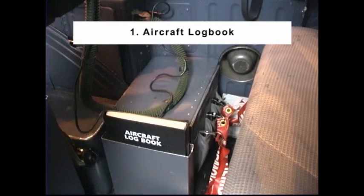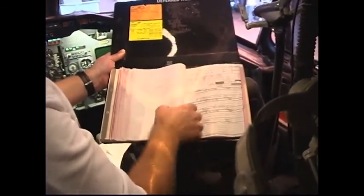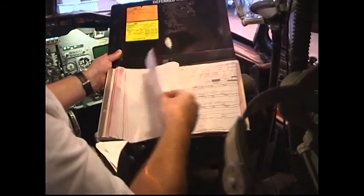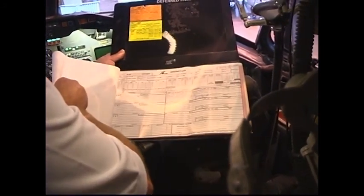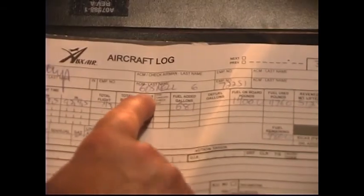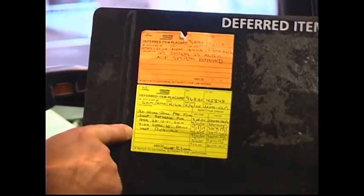Item number 1: Aircraft Logbook. Ensure the logbook number matches the aircraft tail number. Check the logbook to be familiar with the history and maintenance status of the aircraft. The captain shall sign the logbook. Note: deferred items shall be reviewed in the MEL to ensure compliance with special operating procedures.